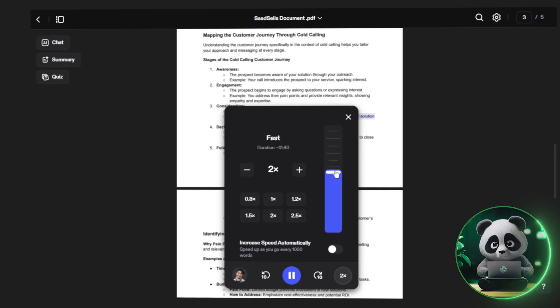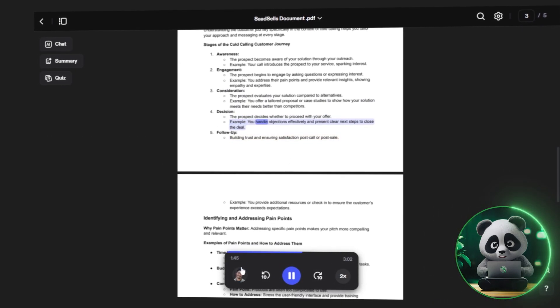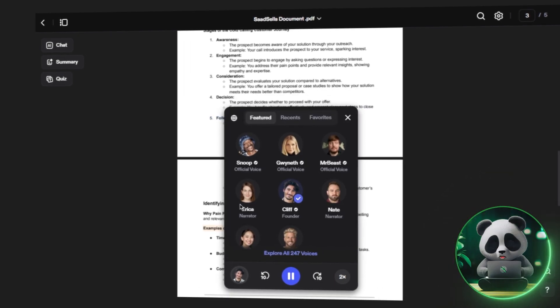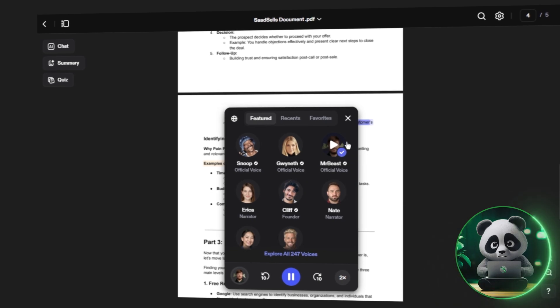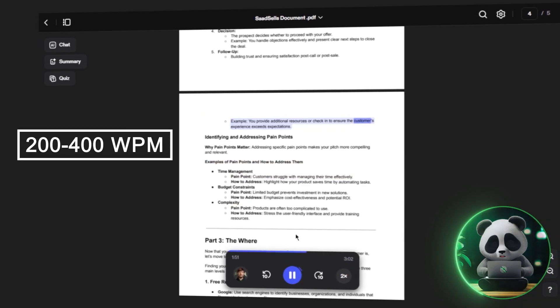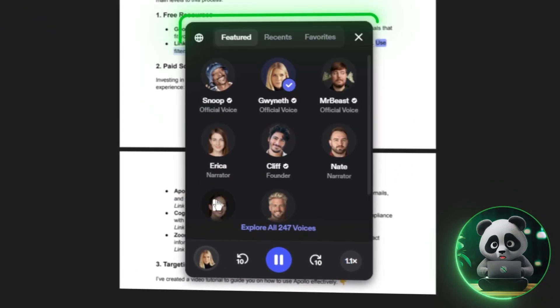From my testing, 500 words per minute was the sweet spot — fast enough to stay productive but still clear without feeling rushed. Anything above that became hard to follow, and I struggled to absorb the content. For most people, a range between 200 and 400 words per minute feels like the ideal balance.